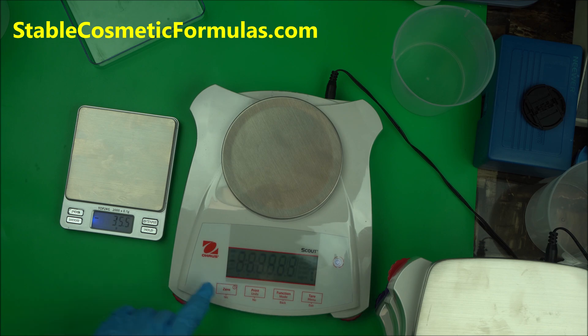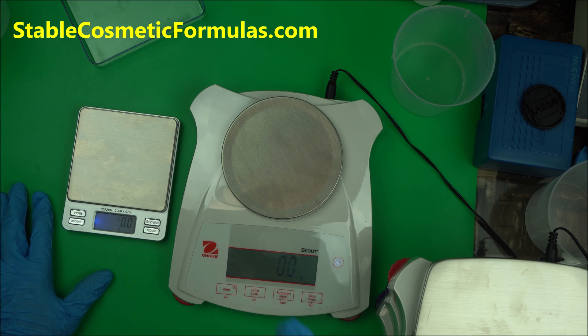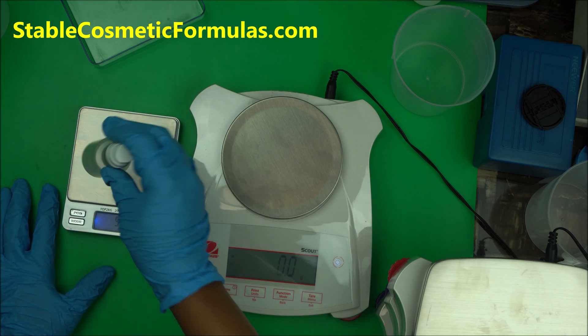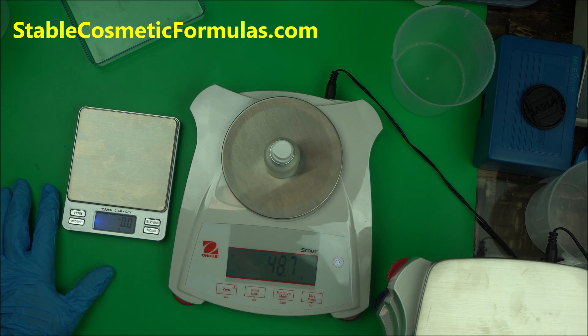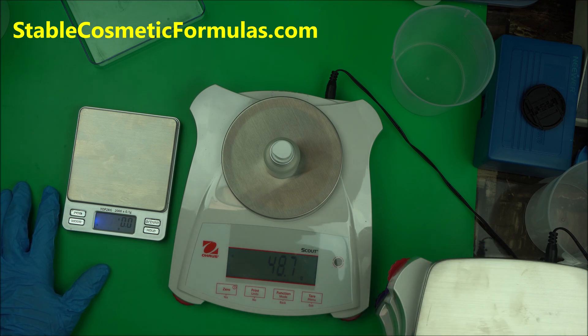So this is a regular scale and this is a precision lab scale. On the regular scale we got 48.6 grams. On the precision scale we got 48.7 grams. Even that tiny difference means a lot if you are into cosmetic formulation — you know how that little bit makes a huge difference, especially when you're formulating.